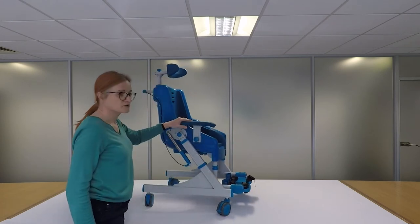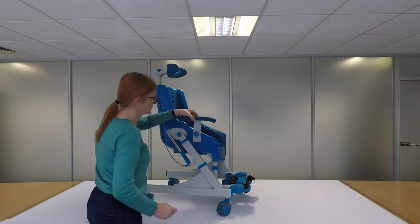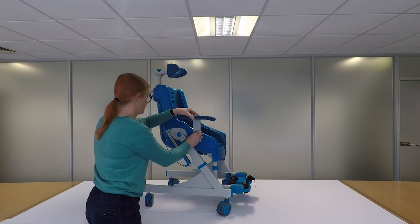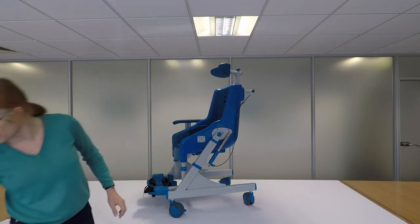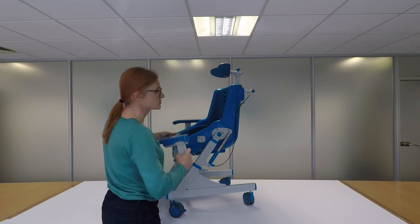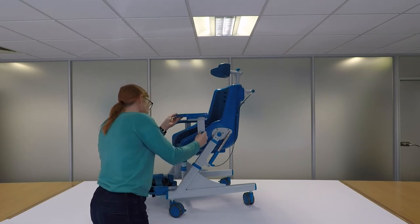The Seahorse includes armrests as standard. The armrest on the right side of the chair is removable. There is also an optional anterior support which can be purchased if the user needs additional support when toileting. This fits in place of the armrest.